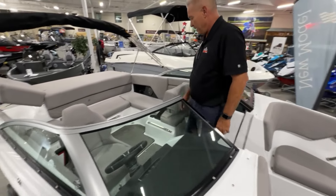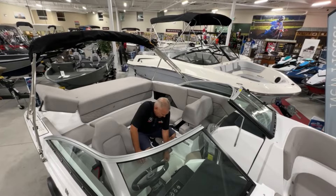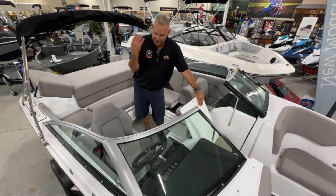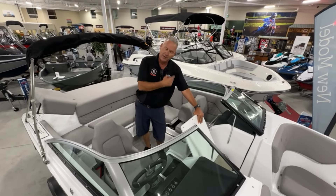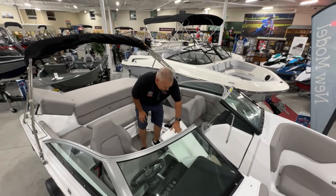As you walk through here, if there are any water sports enthusiasts, there is a massive ski locker. You can quite easily fit two sets of water skis, wakeboards, life jackets, and all of your safety gear without it interfering with your play space.